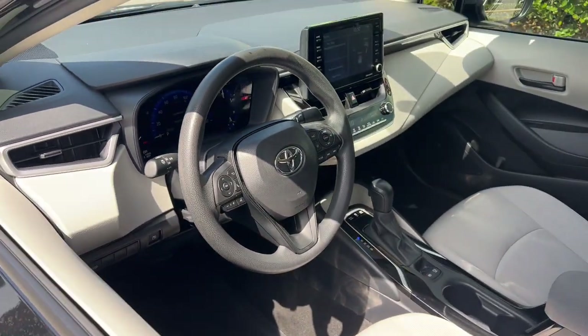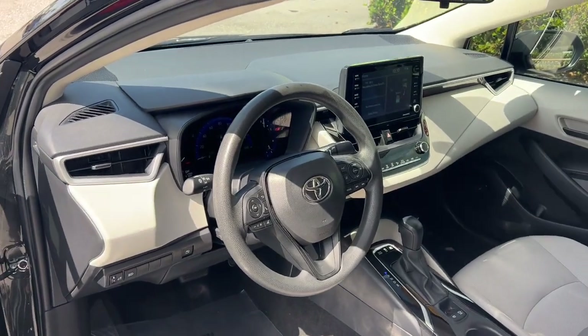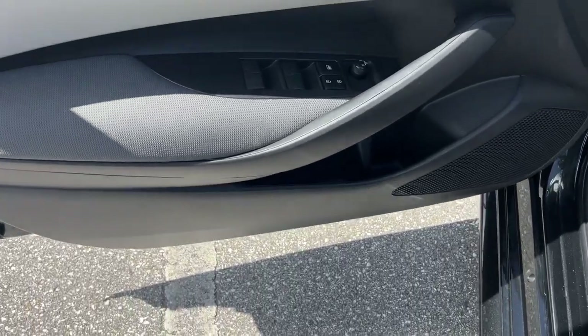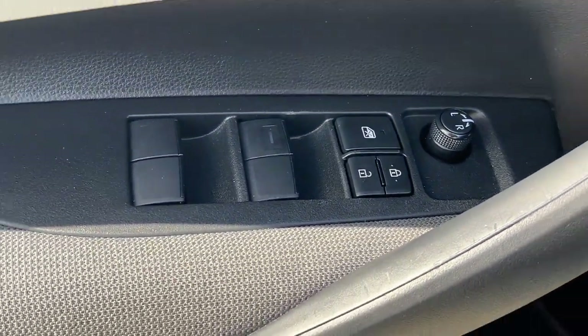With an interior designed to maximize driver comfort and convenience, the latest infotainment tech, and a safety package that includes driver assistance features, this smart sedan is ready to take you confidently into the future. These are just some of the great options this vehicle comes with.